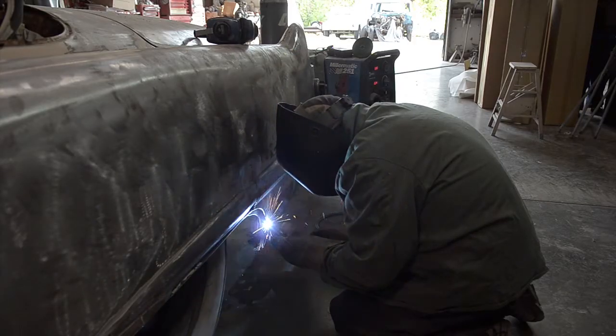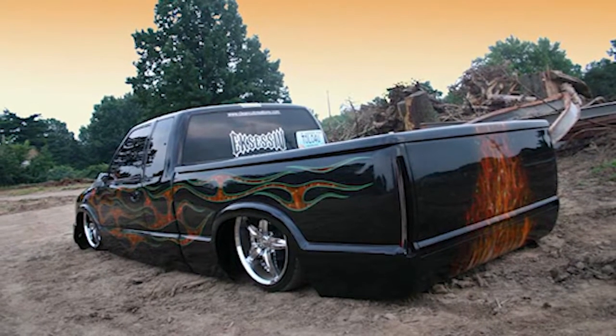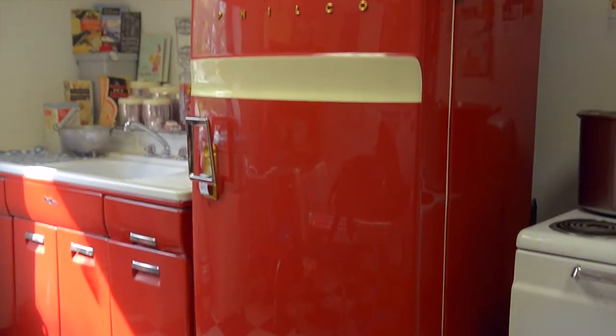We're primarily known for auto body customizing, vehicle changes, a lot of lowering, just general customizing and custom paint. We restore coke boxes and we'll restore refrigerators, gas pumps, anything metal, metal signs — you name it.